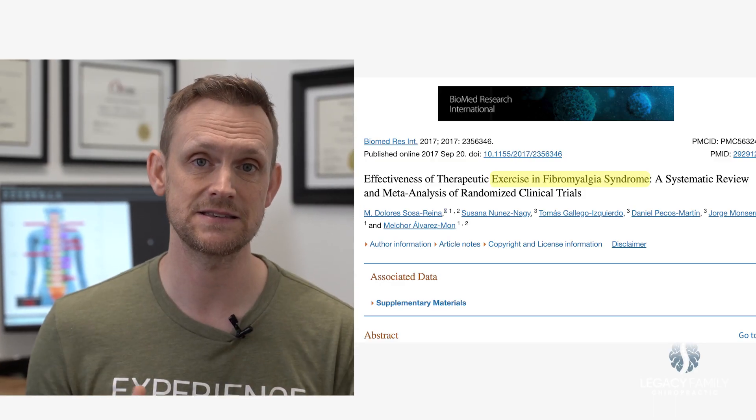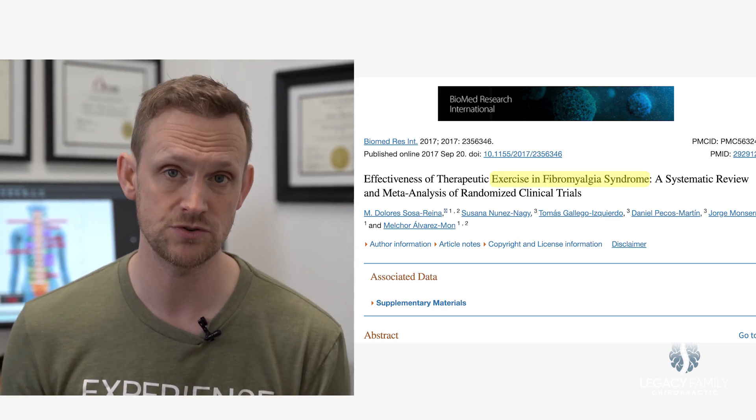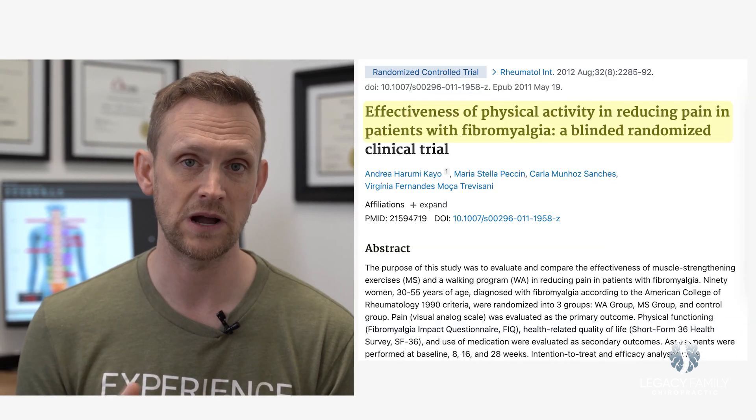Once we pair the gut repair — which is a key part of this — we help you lower inflammation and repair the gut through a very specific program tailored to you as an individual. We pair those two things together. The third evidence-based method we encourage and help people implement is exercise, stretches, and aerobic activity. There's a ton of science showing that if you improve that aspect, you can greatly reduce the pain in fibromyalgia cases.